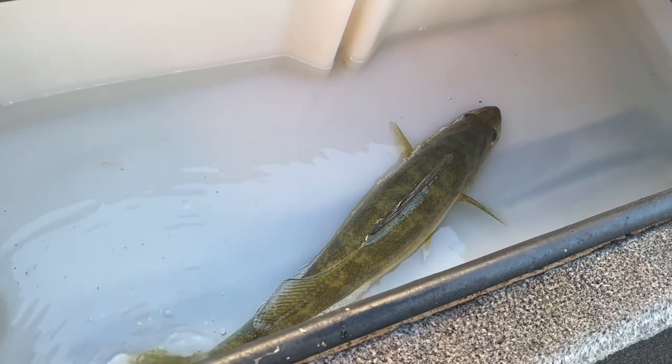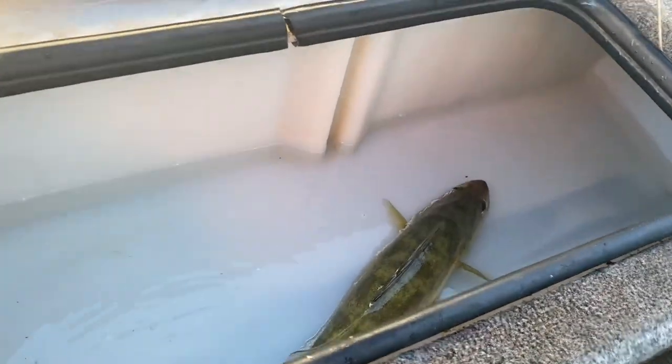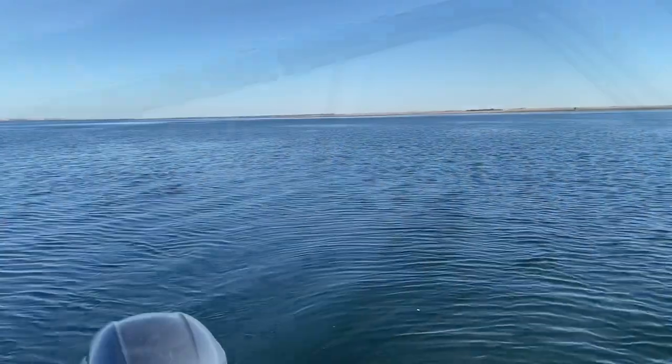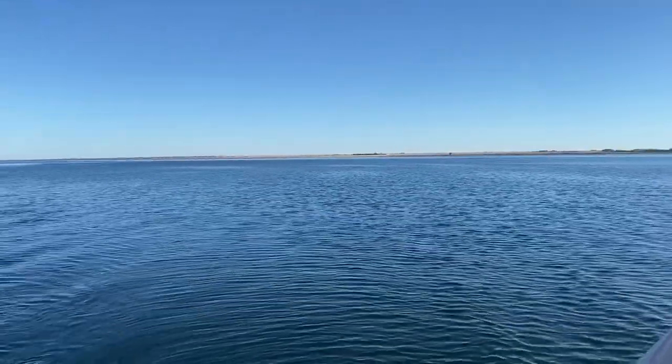We like to let anything bigger go — those are the good spawners. Sometimes you just can't because they die, but these ones are the ones you want. Basically, slow trolling is what bottom bouncing is.